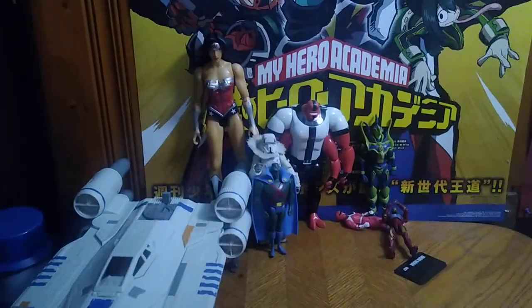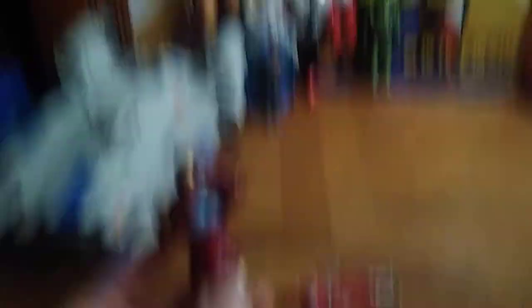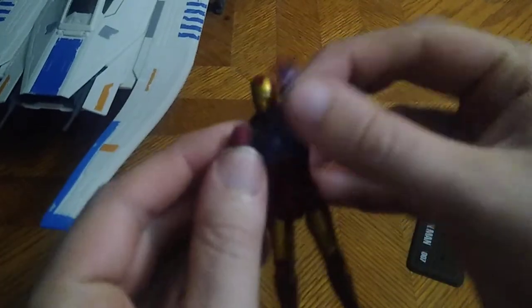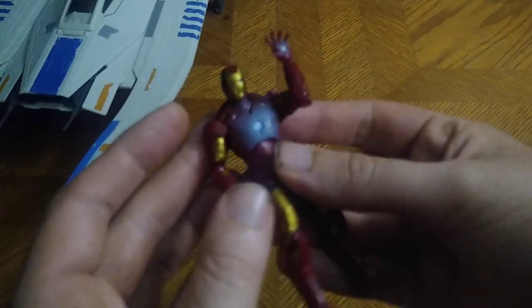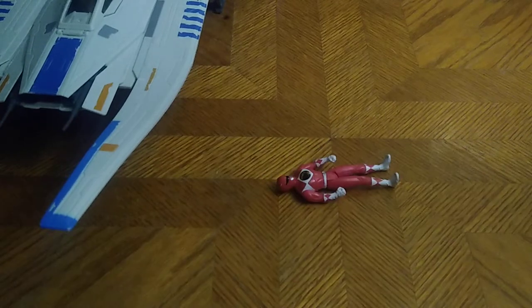Next we got some more figures — a lot of them are big scale. We got an Iron Man figure. 'I am Iron Man!' I couldn't help that quote from the original Iron Man animated series.